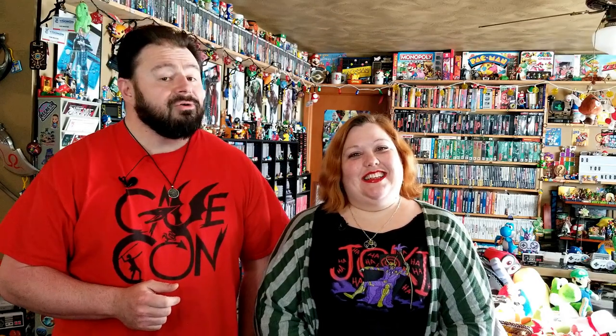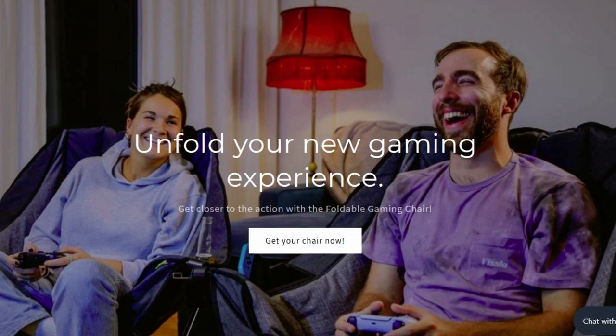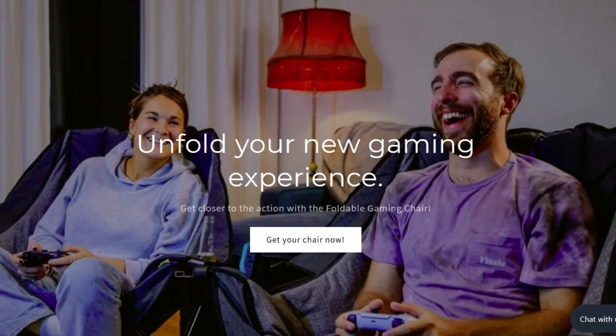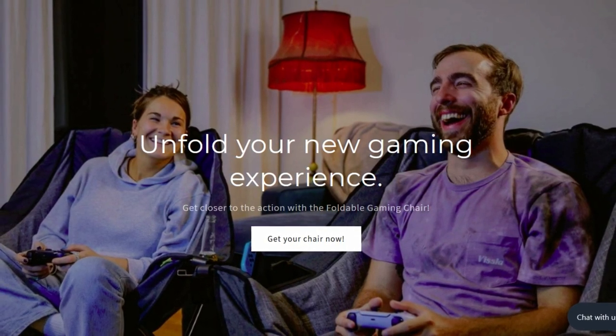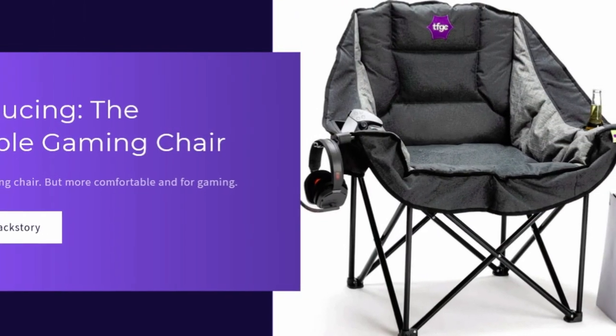Whether you have a game room or just a gaming space, there are a few things you will need — such as games, and of course a TV to play them on, and even more so, you're going to need some comfort. Like the Foldable Gaming Chair Company. Francois of the Foldable Gaming Chair Company reached out to us, and full transparency, while he did hook us up with a chair, this is 100% our review of it.